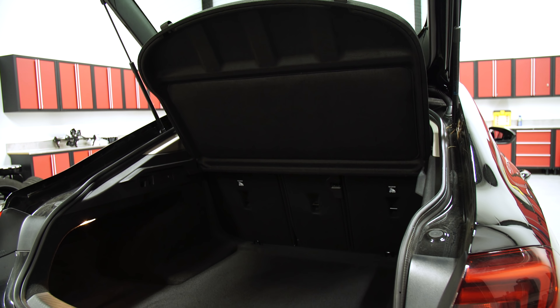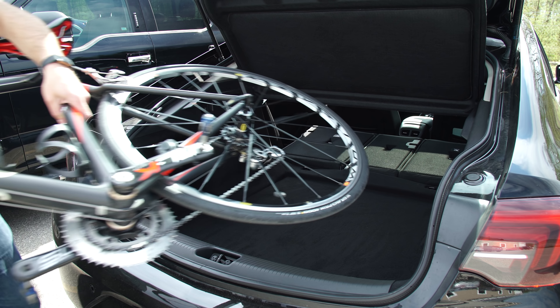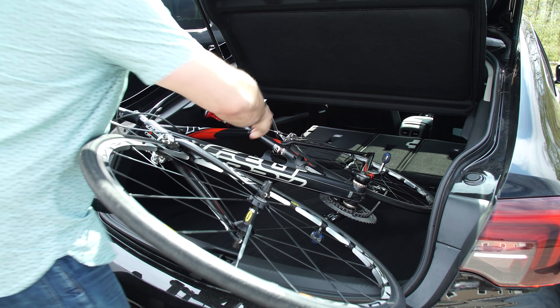Let's start with that hatchback. There's plenty of room for everyday items, like groceries or luggage. Fold down the rear seats, and there's ample room for even bigger items, such as a bicycle, raising the bar for versatility.